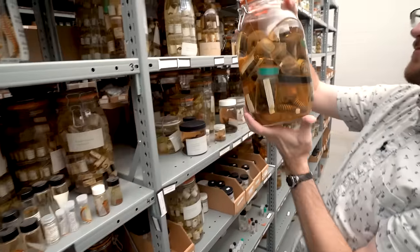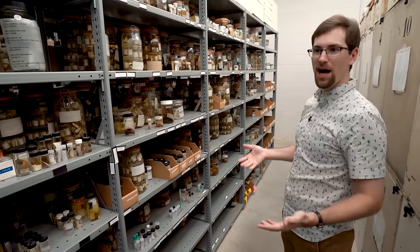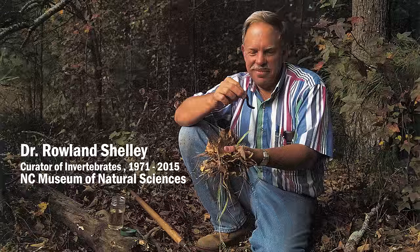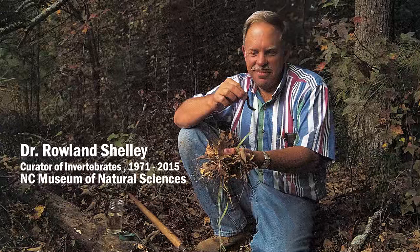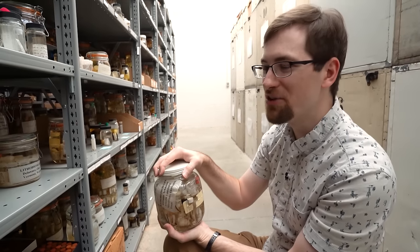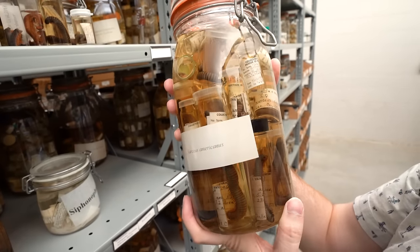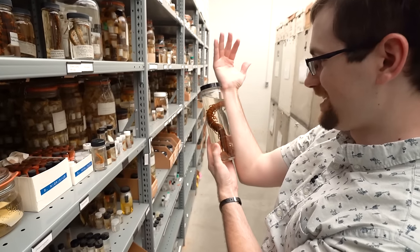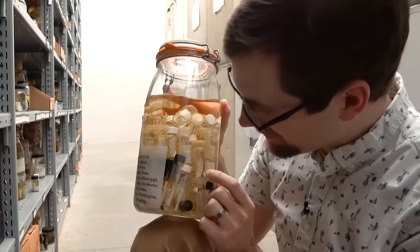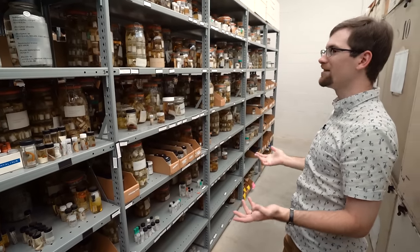Just these shelves we're looking at right now represent one of the most important millipede collections in the world and in North America. These collections were worked on for decades by Roland Shelley, who spent decades putting names to species we just didn't know about before. Opening any one of these jars is kind of like Christmas morning — you don't know what presents could be inside. The small stuff that people probably haven't looked at before — those are the real treasures hidden within all these jars and vials that we haven't even gotten to yet.